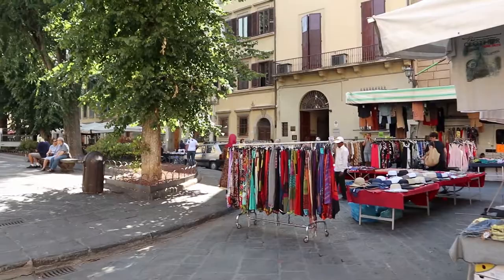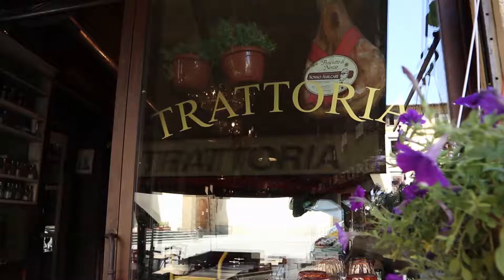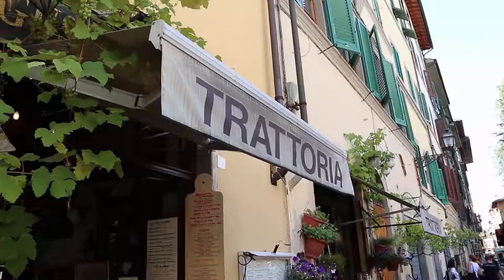Located in the Oltrarno neighborhood is Piazza Santo Spirito. If you're looking for some good wine, good food, or just a coffee, this is a great place to come and see more of Florence.